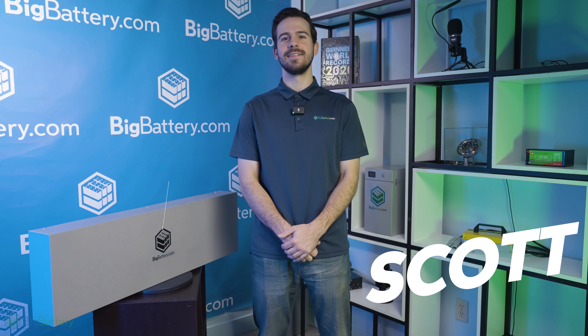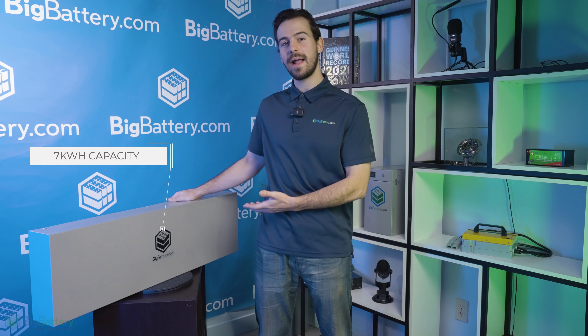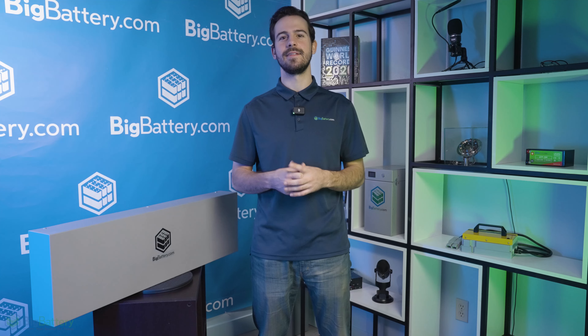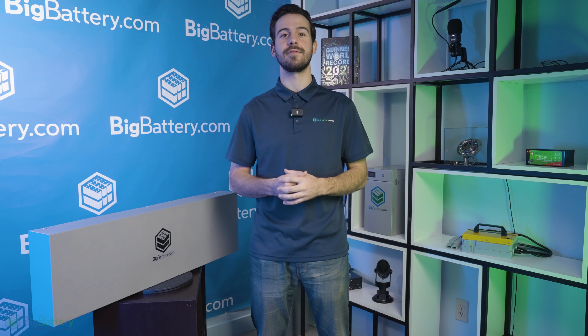Hey everyone, Sky here with Big Battery. With seven kilowatt hours of capacity encased in a sleek, compact form factor, the Mustang was designed to fit effortlessly in your battery compartment, whether that be next to your golf clubs or inside your camper. The Mustang is guaranteed to provide efficient, reliable power delivery from the moment you head out to the moment you get back.